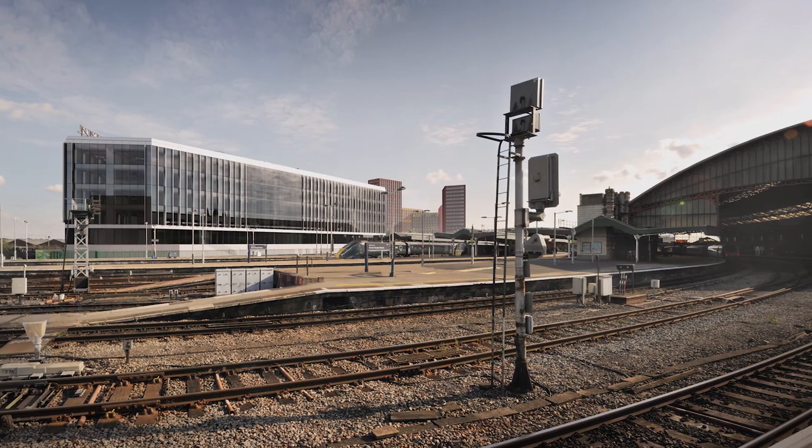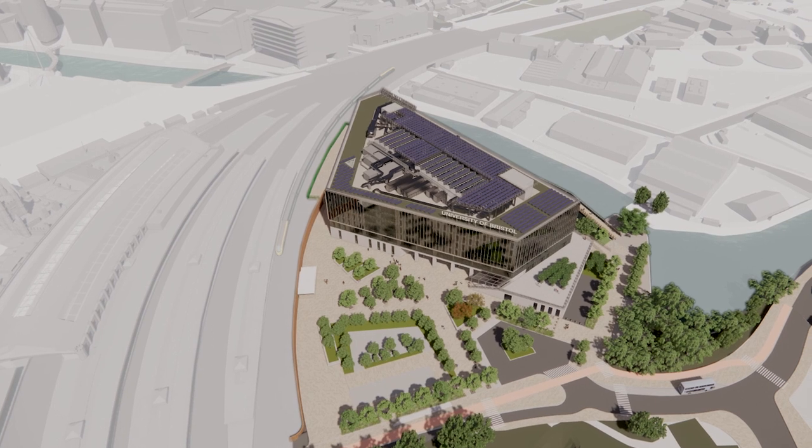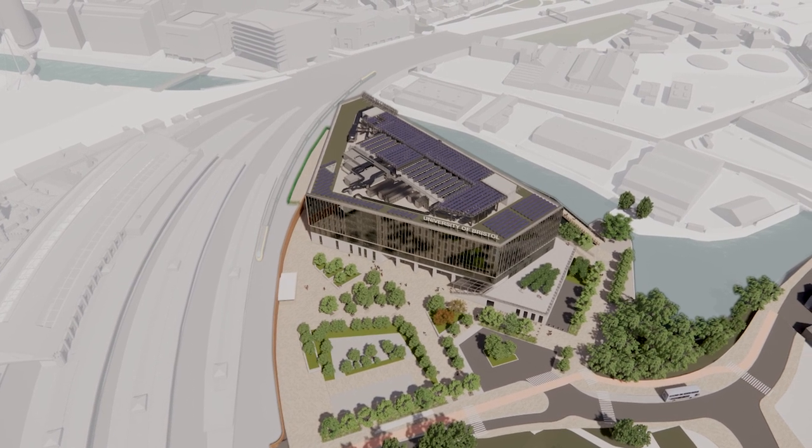It's a unique location in the sense that it lies right next to the main train station, so it's really easy to get to with green transport methods — train, bicycle, buses. We've even got electric bicycle charging points on site.